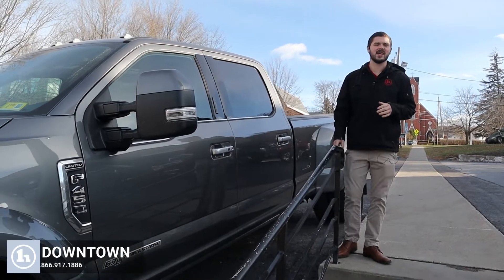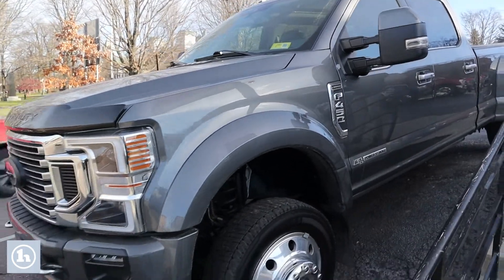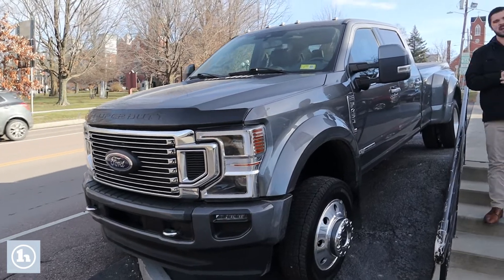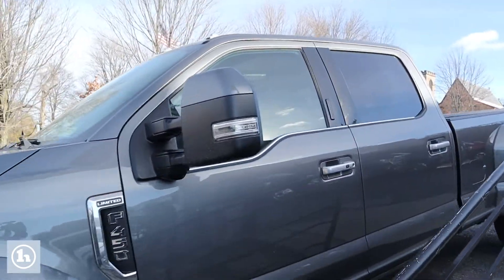Hey, this is Andrew at Handy Downtown, and today I just wanted to make you a quick video on this 2022 F450 Limited with the 6.7 Power Stroke in it, four-wheel drive, and of course the dual rear wheel.